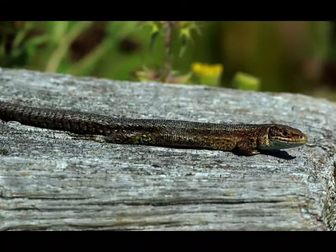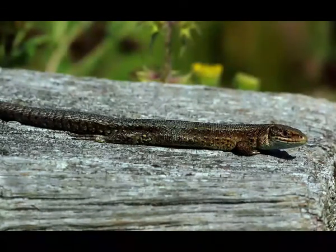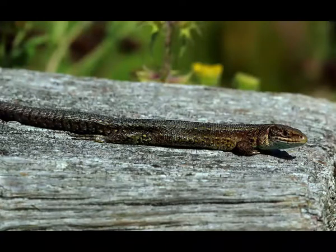Viviparous lizard, also known as common lizard, is a reptile that belongs to the group of lacertid lizards. Viviparous lizard can be found in Europe and Asia. It can survive in the far north, including the areas near the Arctic Circle.